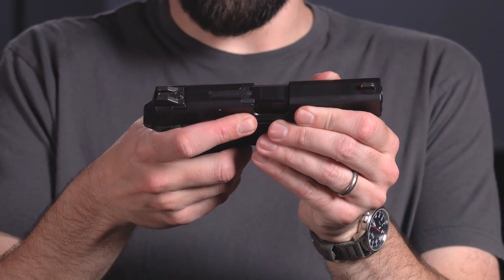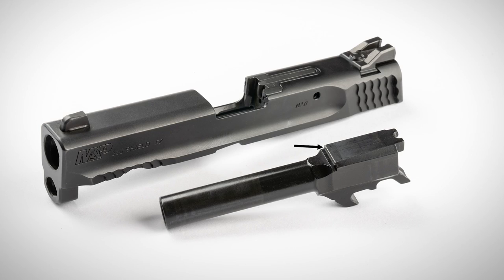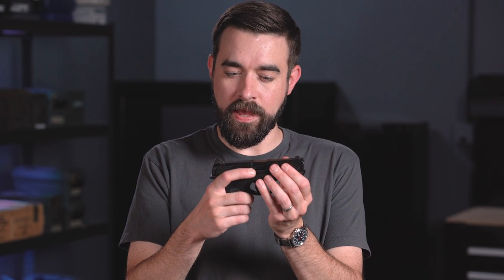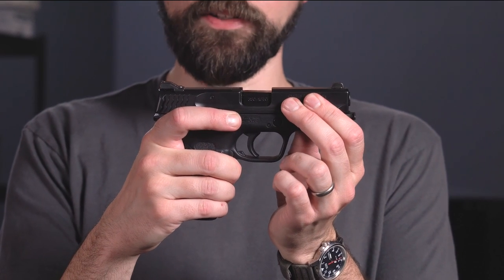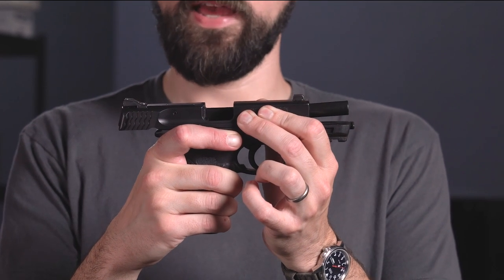Most pistols made today are short recoil operated, also called locked breech pistols. These guns can more easily handle higher pressure cartridges because when the slide starts moving to the rear, the barrel moves with it — the two are locked together. For this Smith & Wesson Shield, the locking lug is in a shelf on top of the barrel and it locks into the ejection port on the slide. But they only stay together for the first couple of millimeters — just enough time for the bullet to exit the barrel and the pressure to drop. Then when the barrel reaches a certain point, it tilts down and stops moving to the rear while the slide continues so the case can eject.